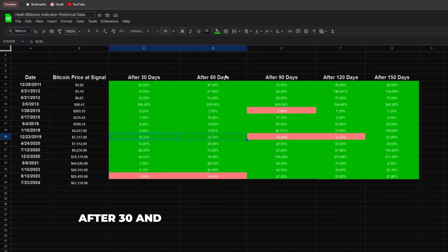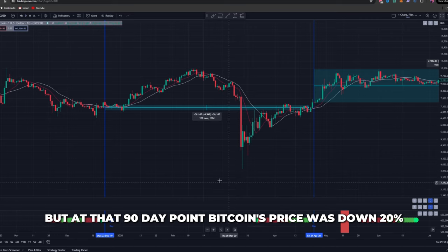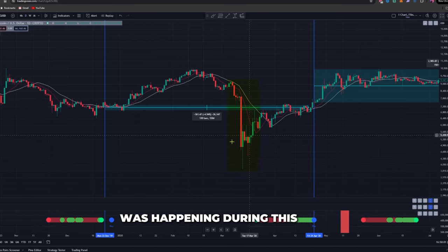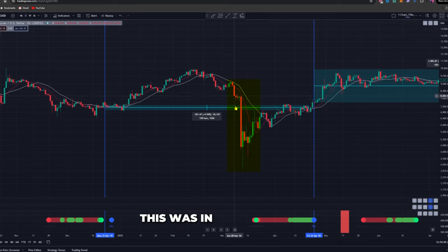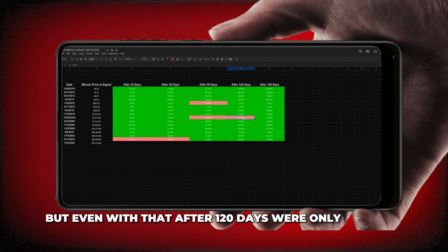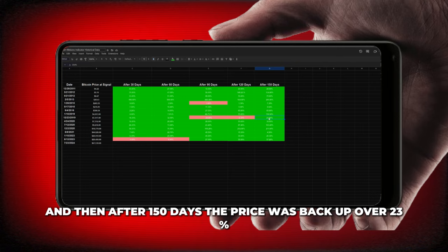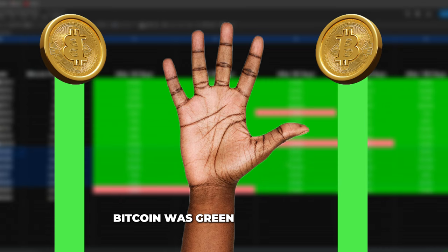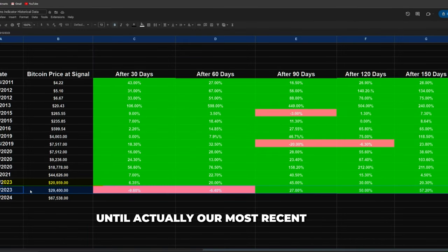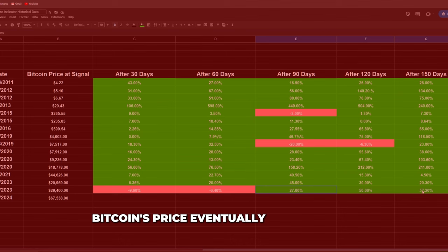In 2019 it was pretty much the same thing — after 30 and 60 days Bitcoin's price went up, but at the 90-day point Bitcoin's price was down 20%. If we go back to see what was happening during that time, you'll notice this: it was March of 2020, when the COVID crash happened. But even with that, after 120 days we're only down 6%, and after 150 days the price was back up over 23%, almost 24%. The next five signals Bitcoin was green the entire time — until our most recent signal back in August of 2023, where after 30 and 60 days Bitcoin's price was down.